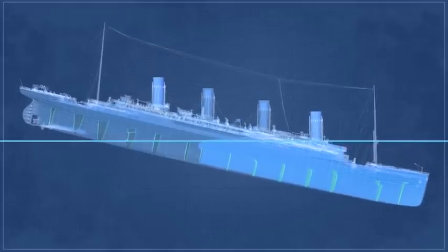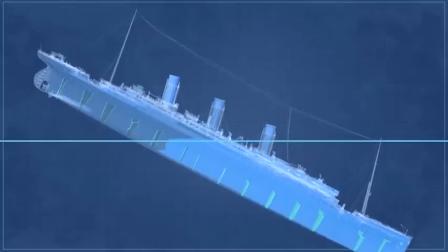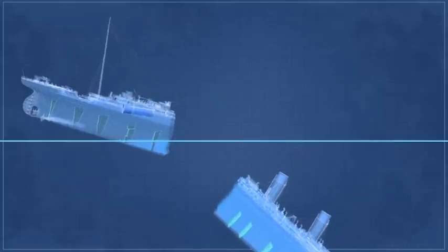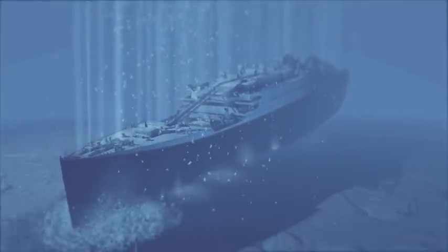Within 45 minutes, 1,500 tonnes of water were in the front section of the ship, and she snapped in half. Each section hit the seabed with such force that it created an enormous debris field, the stern burying itself 15 metres into the seabed. 1,534 people lost their lives.